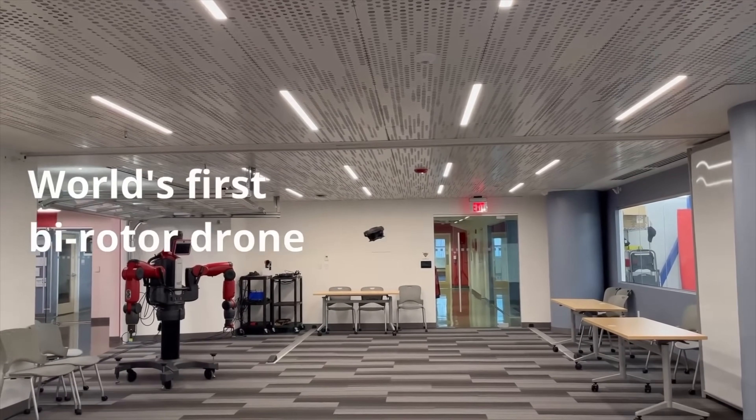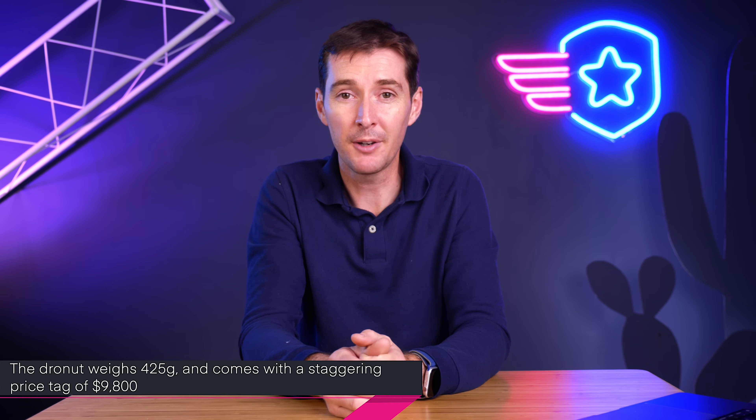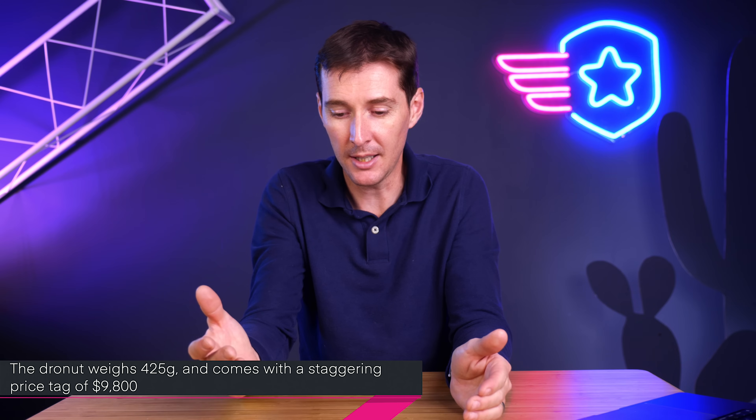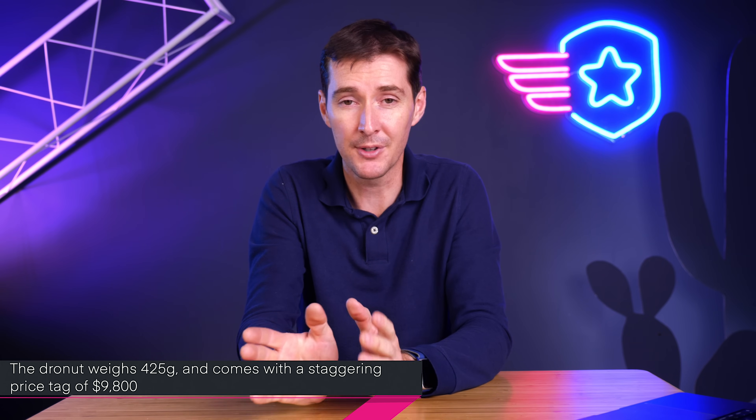The next story this week is the Dronut. The Dronut is a new type of drone with a 4K camera and LiDAR, but it has no external propellers and is circular — just like a donut. It has two propellers on the inside that help it move around. As you can see from the video playing in the background, it's quite agile and flies pretty fast. It can bump into things, making it look a bit safer than the drones we're accustomed to — hence the name Dronut. The drone weighs 425 grams, somewhere between a Mavic Mini and a Mavic 2 Pro, and the price is around $9,800. Let me know in the comments what you think about this design.